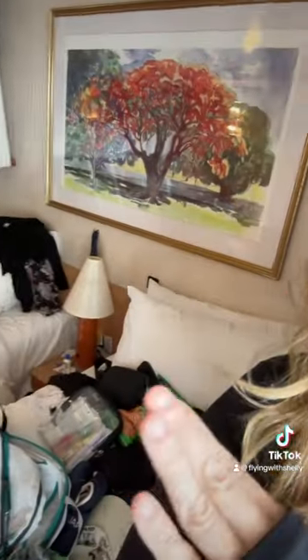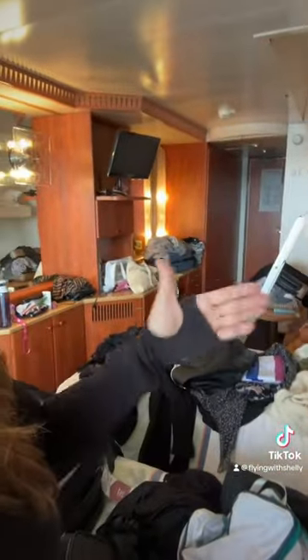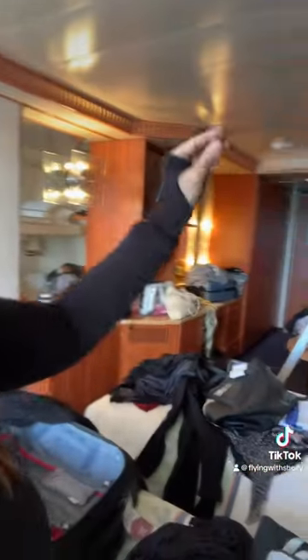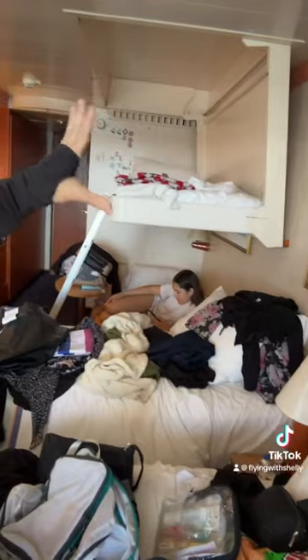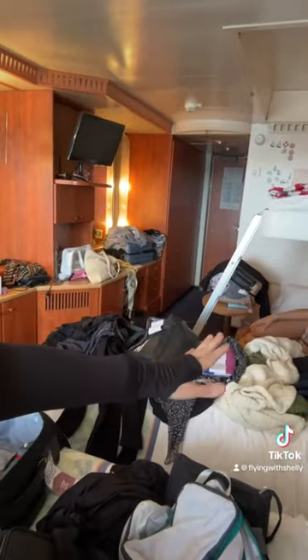We got the double twin bed setup with the bunk bed and the sofa turned into a bed — so two beds here and two beds there. It's very, very tiny; the beds barely fit my body. If you're a family of four and don't want to be mingling together, this works, although the beds are very narrow. The bunk bed is actually more spacious — my middle child was in that one, my oldest and I shared ours.